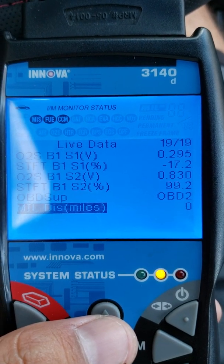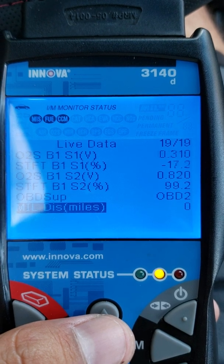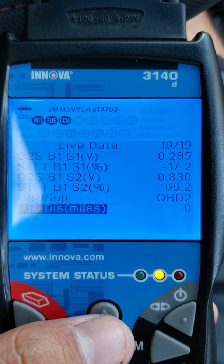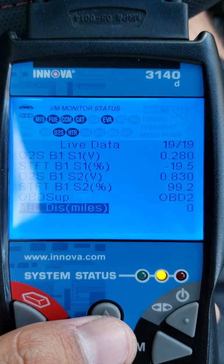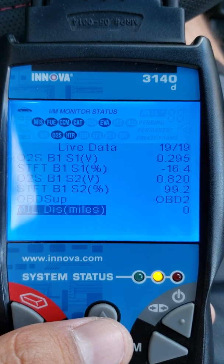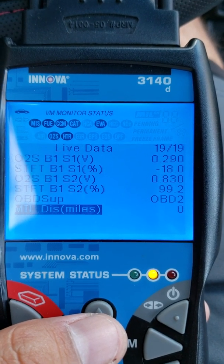Now when I let go of the gas, see the O2 sensor 2 data drop down lean, to about 0.1, 0.2. And then the short term fuel trim for sensor 1 would go back up. It will be at zero as it is decelerating, then go back up — positive highs during idle.